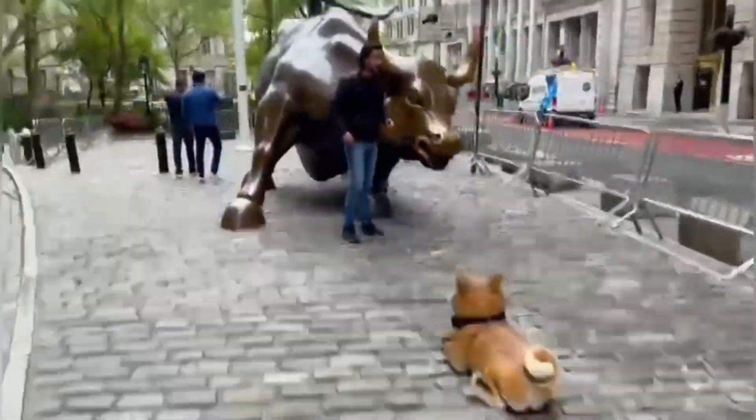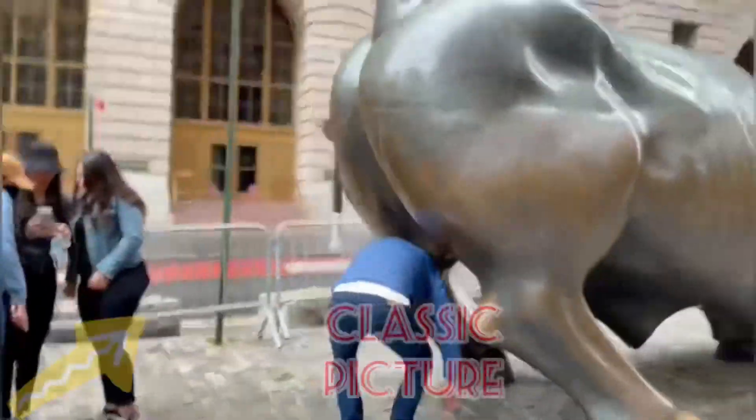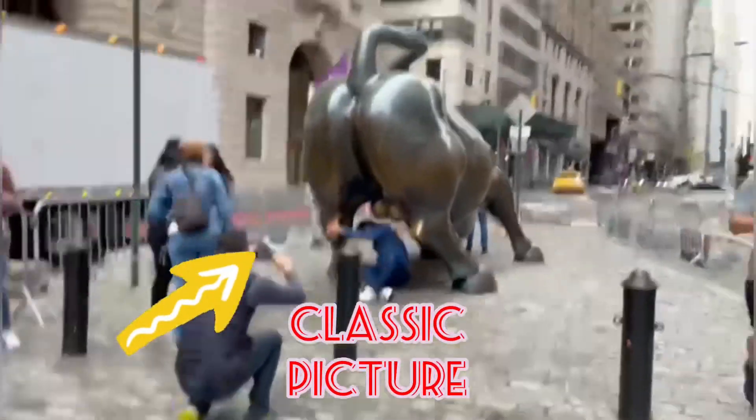And here's the bull in all its glory — that's the butt shot.